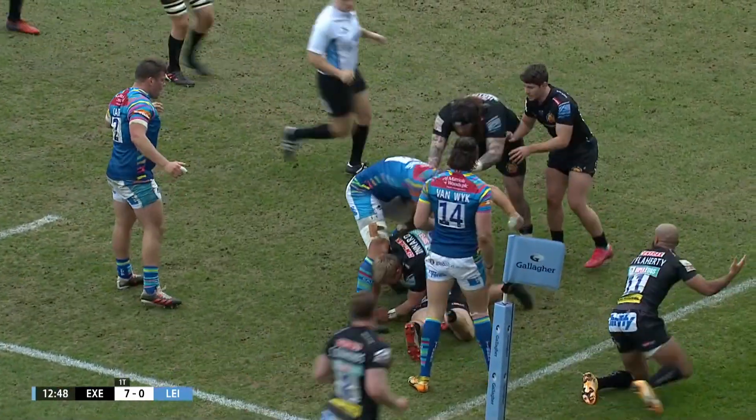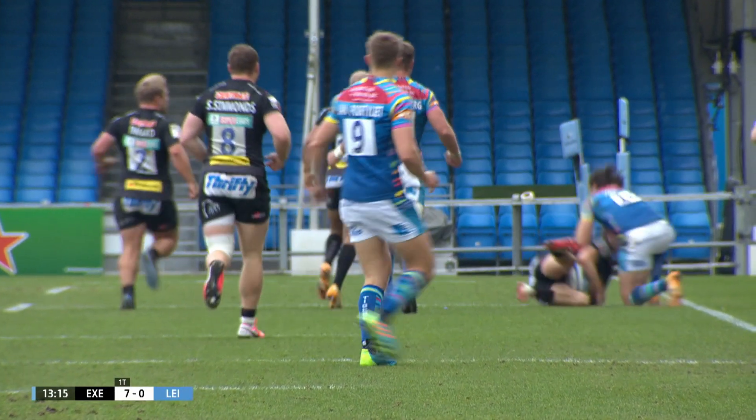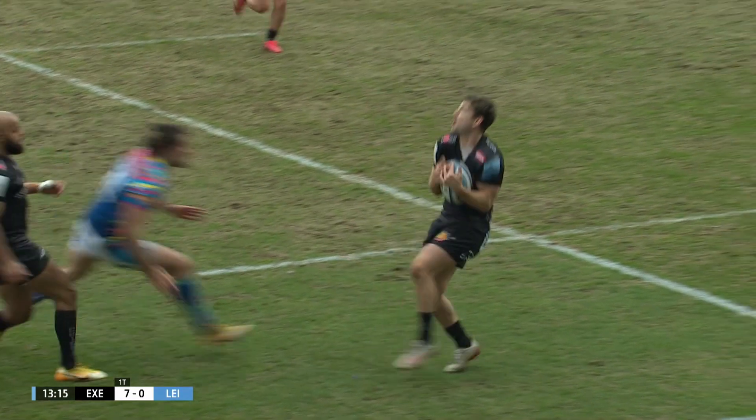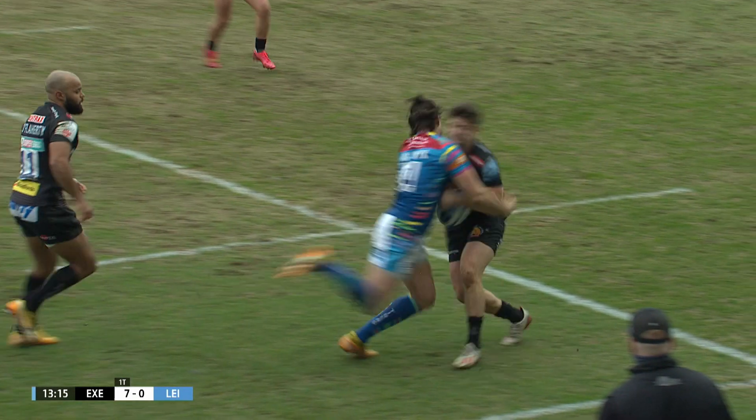Nasty clash there, there's going to be a closer inspection on this. Right shoulder to head, dominant tackle Tom, always going forward on a static player. And it's direct contact with his shoulder to his head. Red card.